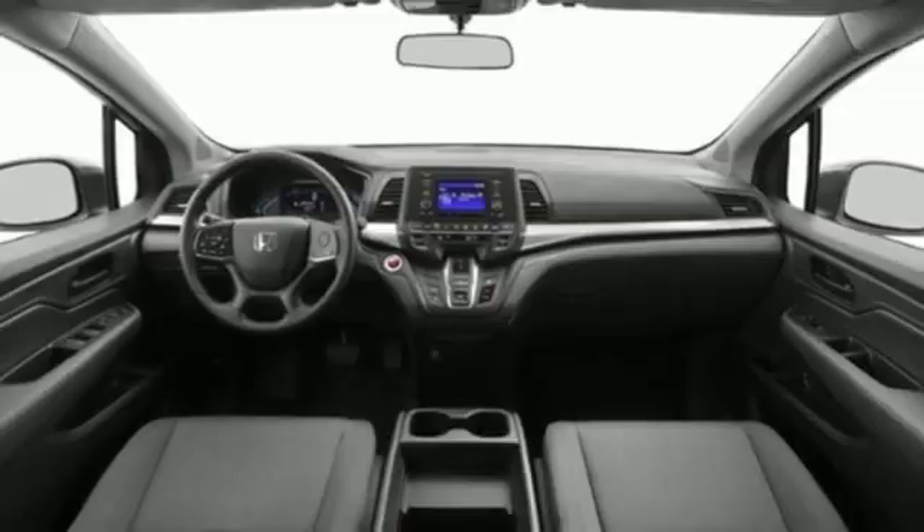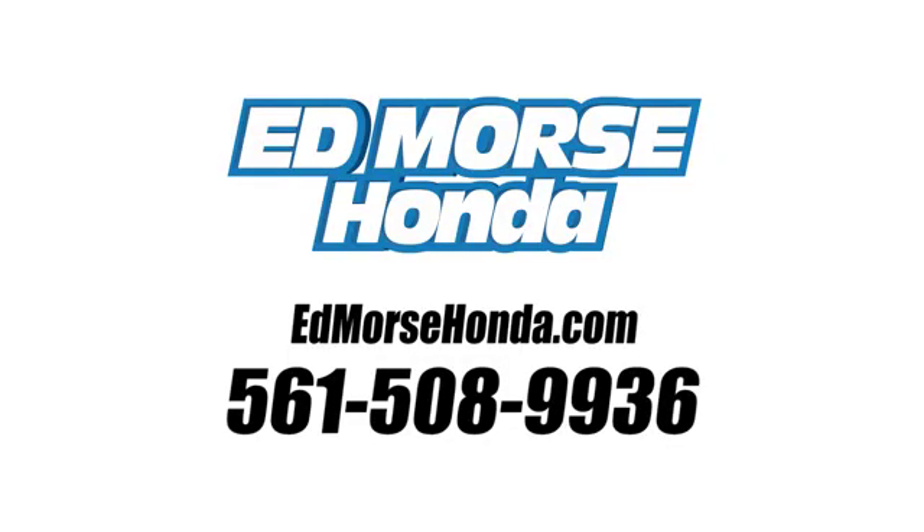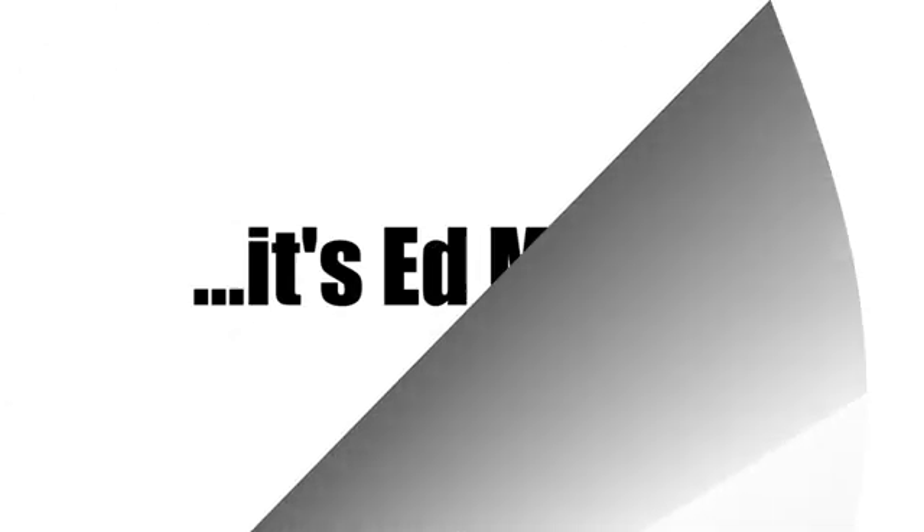The time is now. See it for yourself today. Call us today at 561-508-9936. For value and for service, it's Ed Mars.